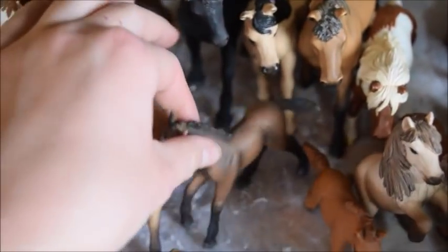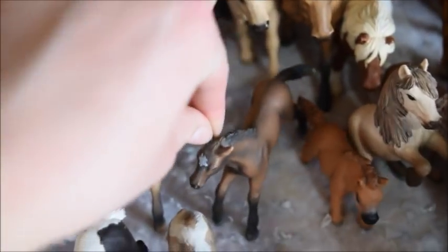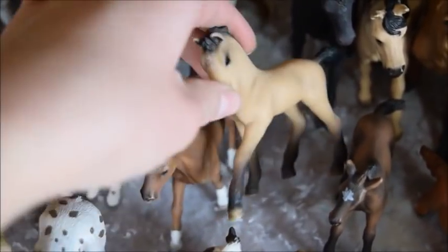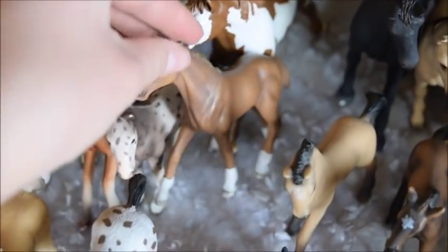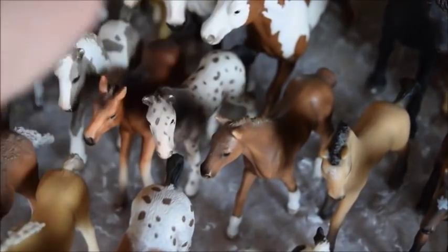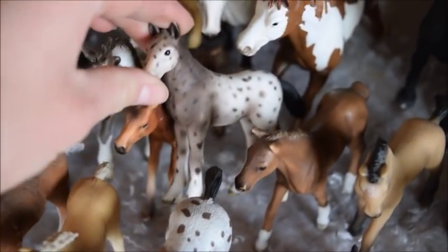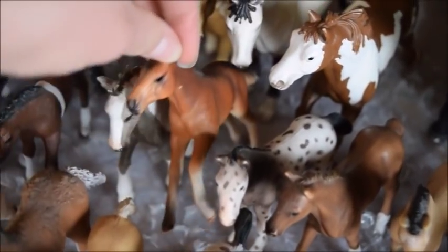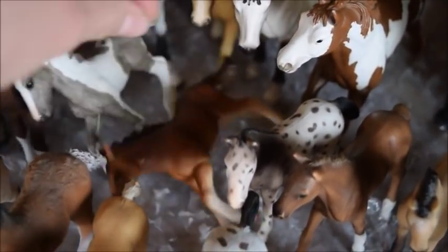Now we're going to begin with all the little foals. So this is Donna, and she is a Camargue filly. And this is Dusty, and he is an Andalusian colt. And this is Tars, and he is a Hanoverian colt. And here we have Spuddy, and he's a Dutch Draft colt. And this is Flax, and she's a Mustang filly.